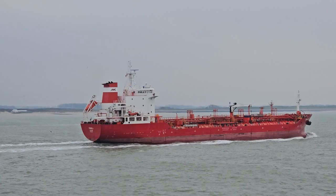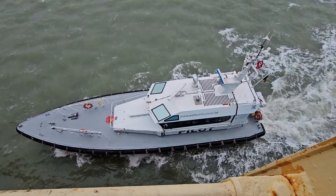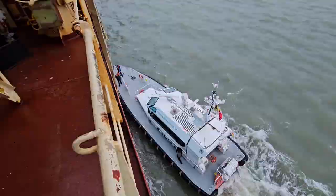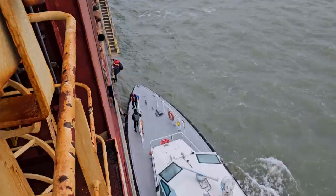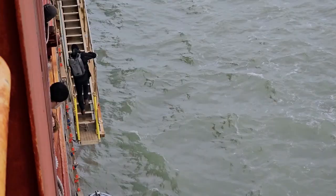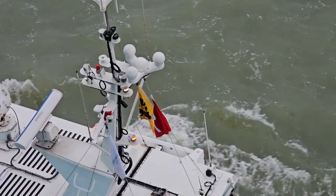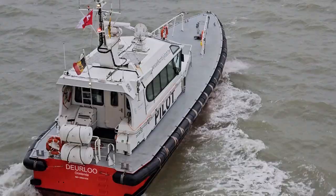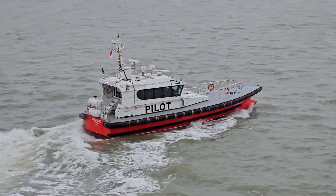Here goes our pilot boat coming to us for the port. There it goes — the pilot getting ready to hop on, hopping on the ship now. The ship is pulling into the first European port, Antwerp, Belgium.